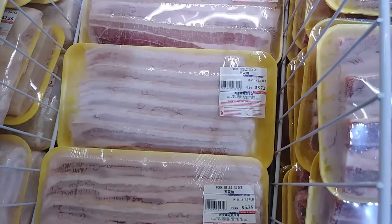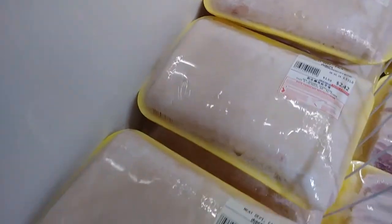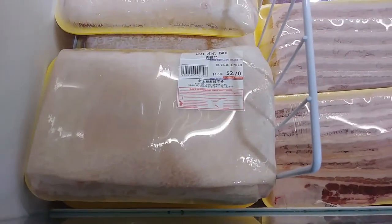Beef short ribs. Pork belly. I hope that's tripe, because I don't know what else that could possibly be.